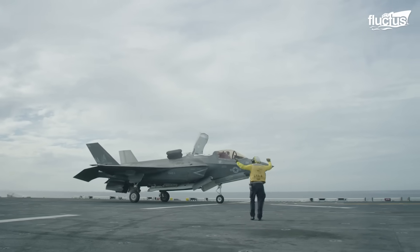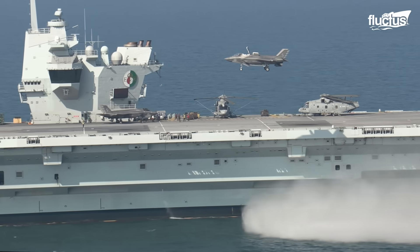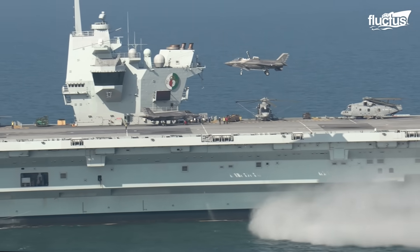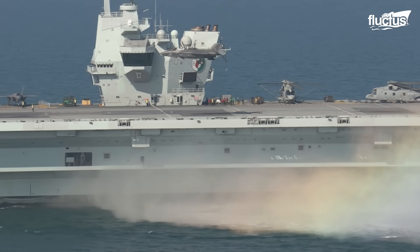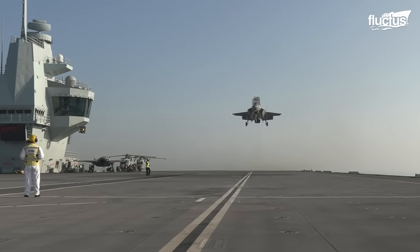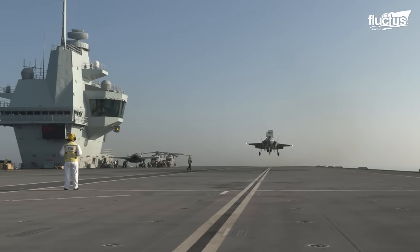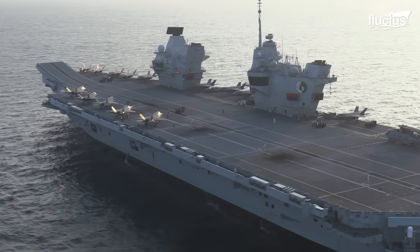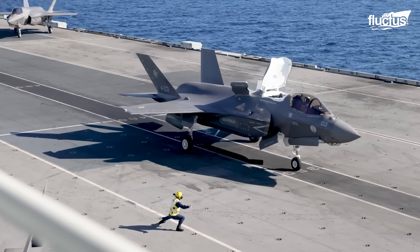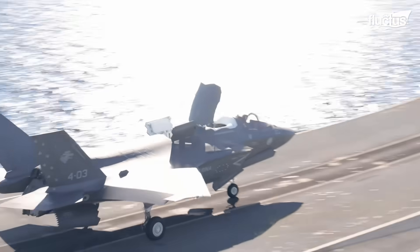Landing on Royal Navy Queen Elizabeth-class aircraft carriers uses the same principle as on an LHA in the US Navy. One difference is that the Royal Navy often employs Rolling Vertical Landings, or RVL, moving forward during landing. To improve its STOVL capabilities, the F-35B variant uses the ski jump ramp for takeoffs.